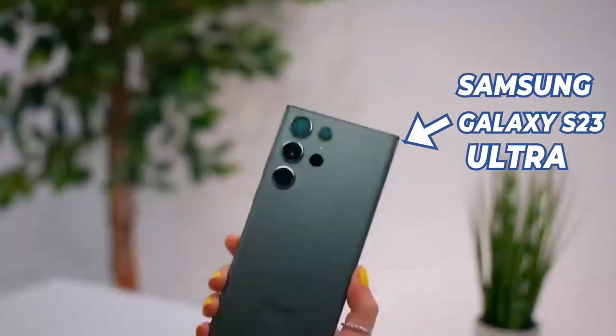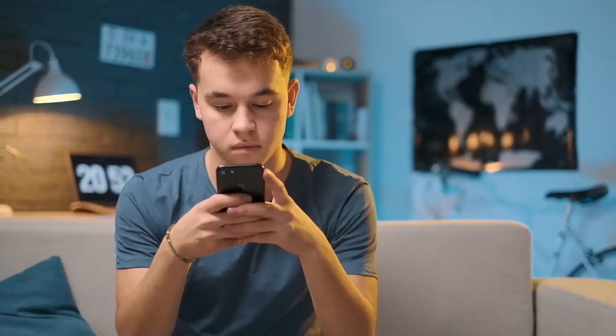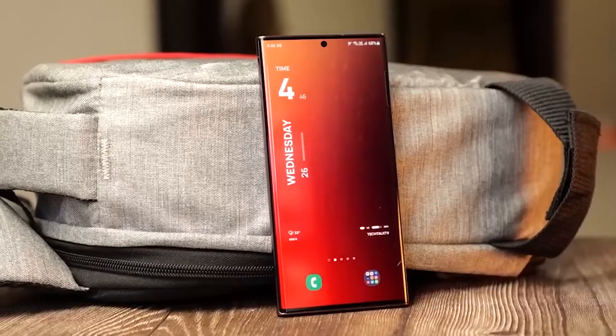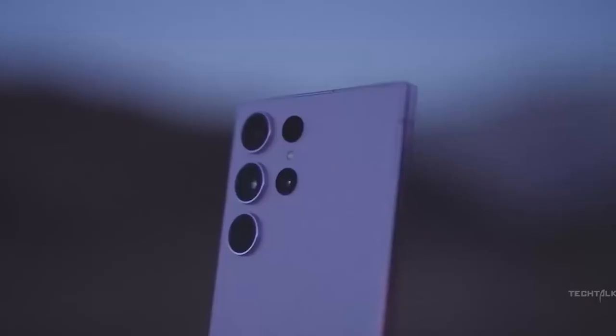Most of you love the performance of the Samsung Galaxy S23 Ultra, enjoying smooth web browsing and an excellent gaming experience. But do I hear a more significant boost in performance with the Galaxy S24 Ultra? They say bigger is better — let's see what it will bring to the table. Join us in the video for more details.